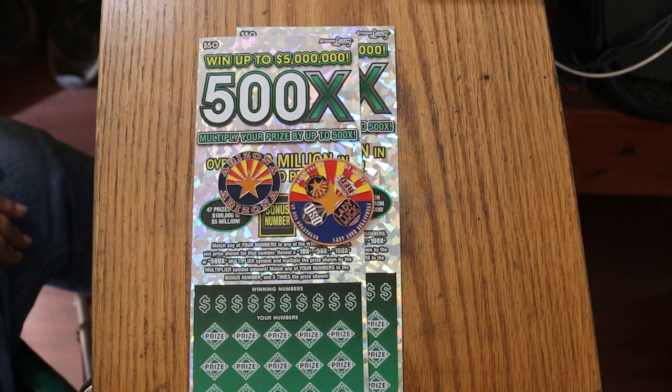What's up YouTube, AZ Scratchers here with another little scratching session. And today I've got a pair of the Arizona Lottery's biggest of the big boys, the 500X.